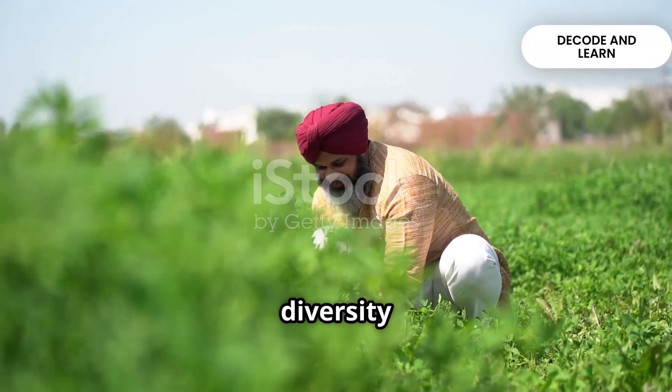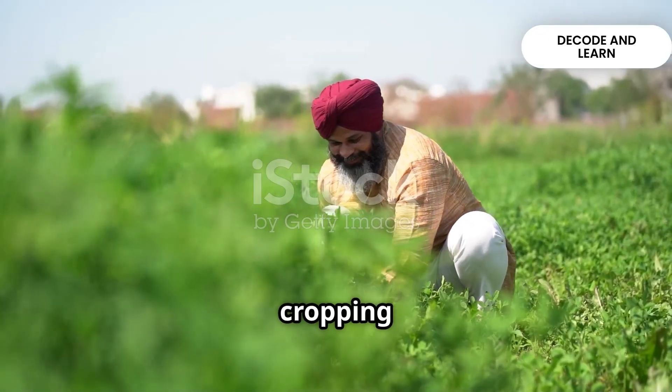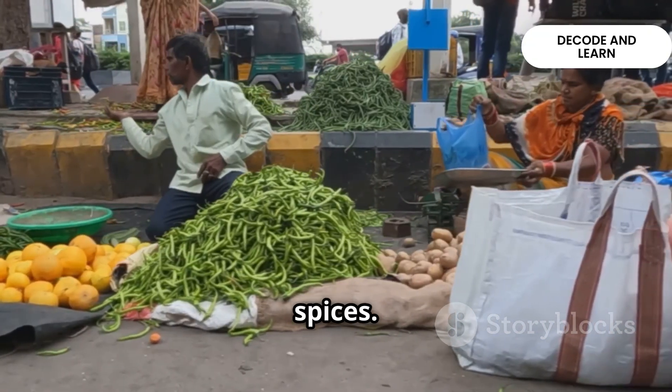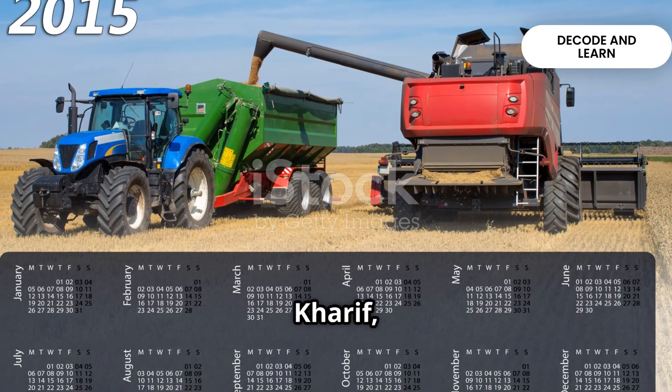India is a land of great diversity, and this diversity is also reflected in its agriculture and cropping patterns. Farmers across the country grow a variety of food crops, fiber crops, fruits, vegetables and spices. But broadly, India has three main cropping seasons: Rabi, Kharif and Zaid.